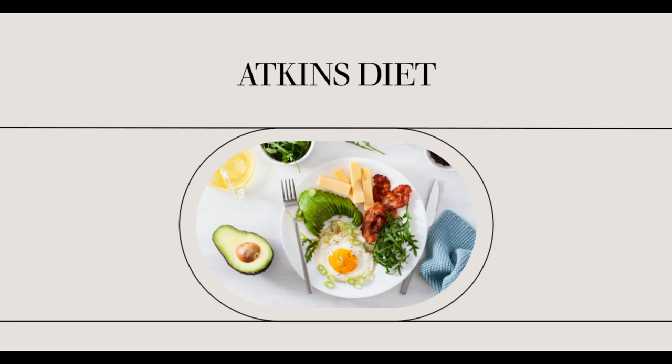The third tier is made up of berries and avocado. Fruits should be used on an occasional basis after the initial stages of the Atkins diet. Vegetable and seed oils, cheese, dairy, nuts, and legumes are used sparingly in appropriate portions.